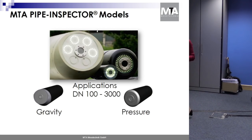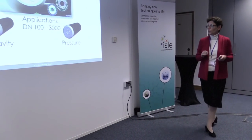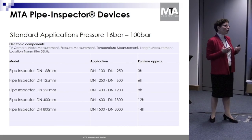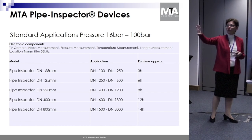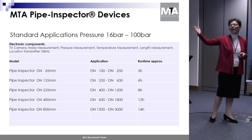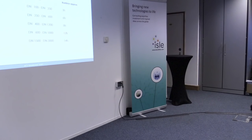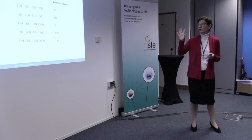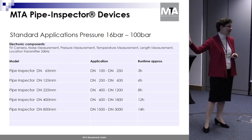This device is for pressure applications and looks a little different from those suitable for gravity applications. Since we make use of the pipeline's flow velocity, we provide several devices in sizes for different diameters. The smallest device — which I brought along — is DN65 in diameter, suitable for applications up to about DN250, with a run time of approximately three hours.